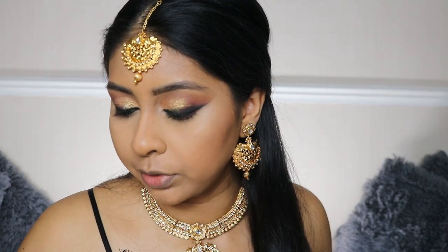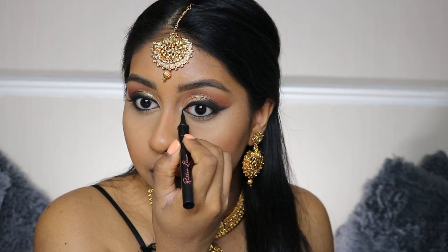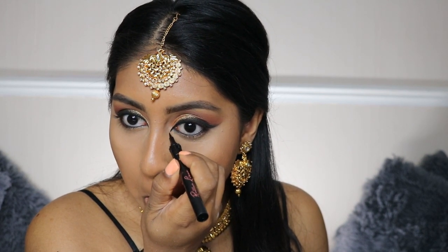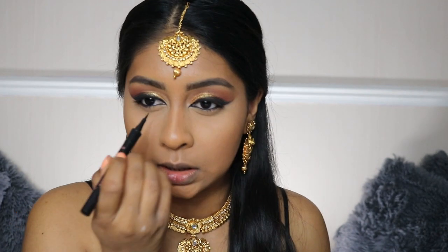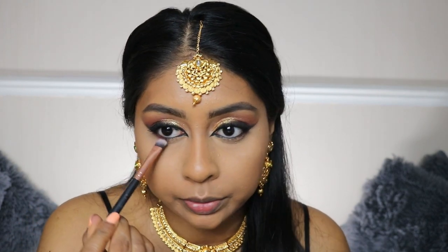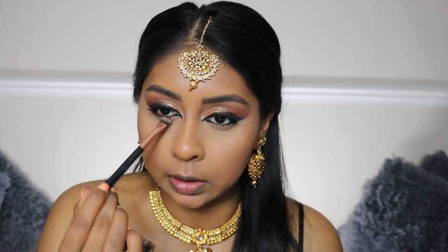My butt hurts from sitting down and filming all day. Anyway, I'm taking my Benefit eyeliner again and extending it out. Then I'm taking Cocoa from the Huda Beauty eyeshadow palette and bringing it really close to my lower lash line, blending it on the outer corner.